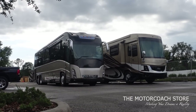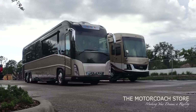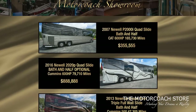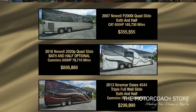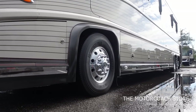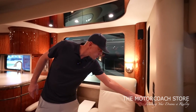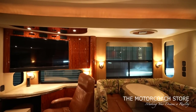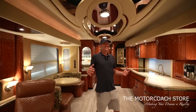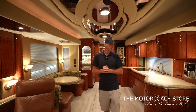Some of the nicest motorhomes in the world are coming and going here at the Motor Coach Store in Bradenton, Florida. If this coach gets sold before you see this video, always keep an eye on motorcoachstore.com — there's always awesome inventory coming and going. Right now this coach is available for $355,555. With one press of the button you can put all those shades down — such a high-end motorhome.